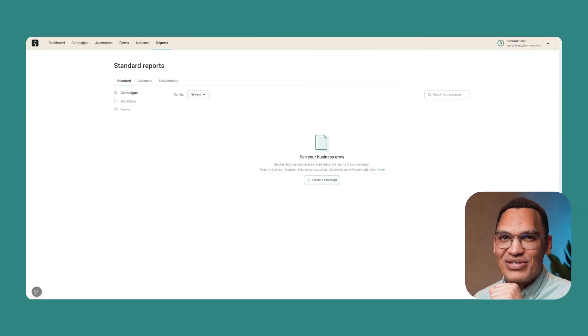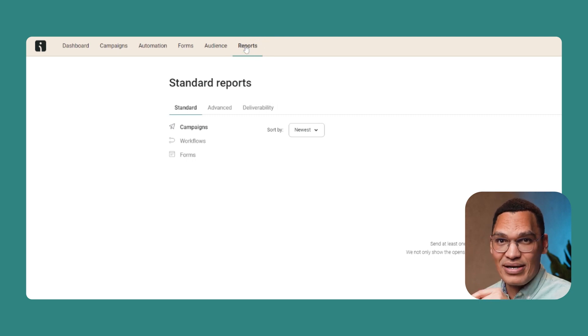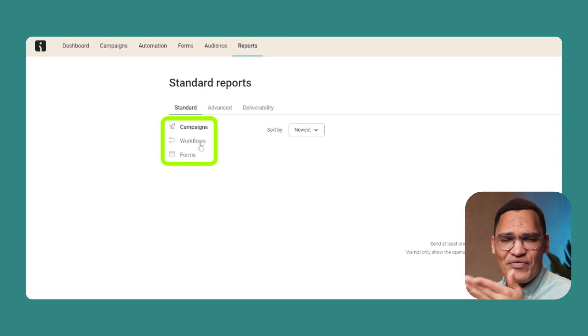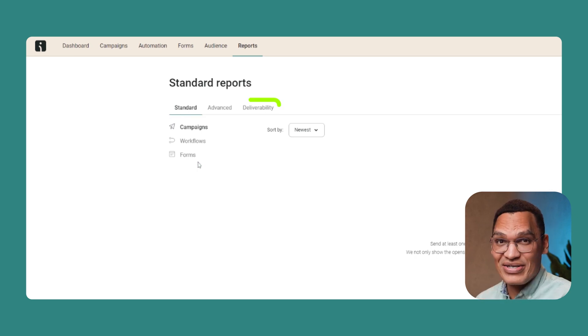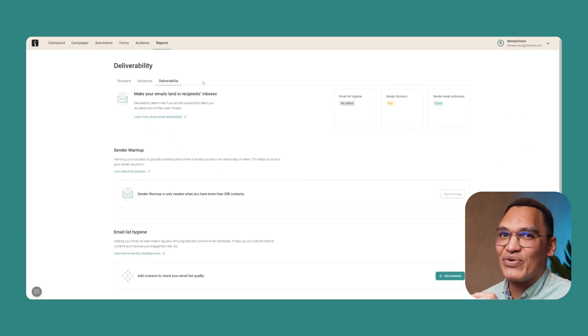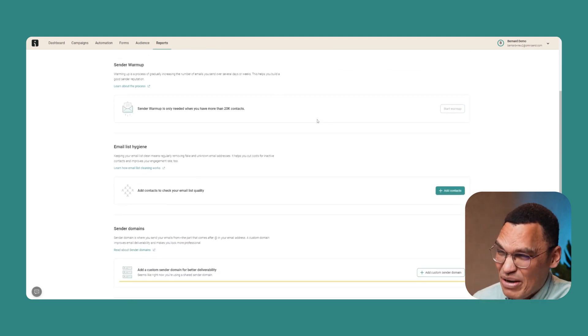Finally, once you've sent your emails, you can monitor their performance. Just click the Reports tab in your Omnisend account and you can review the performance of your emails, your automated workflows, and all of your forms. You'll also see a Deliverability tab in the Reports page, where you can go through a few steps to build a good reputation as a sender and increase your chances of landing in the inbox instead of the spam folder.